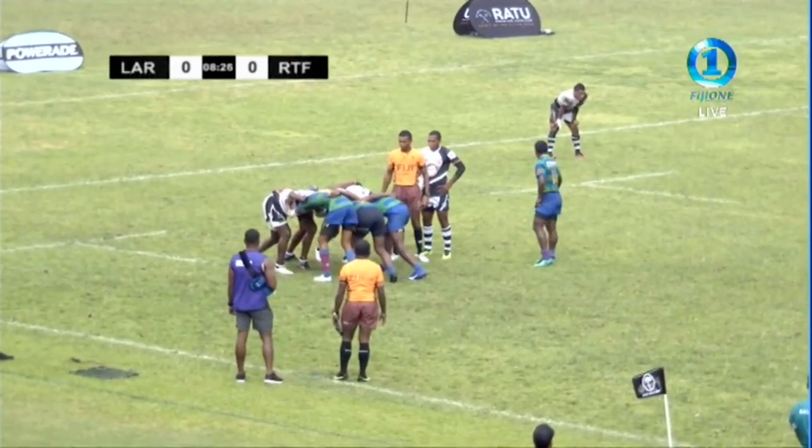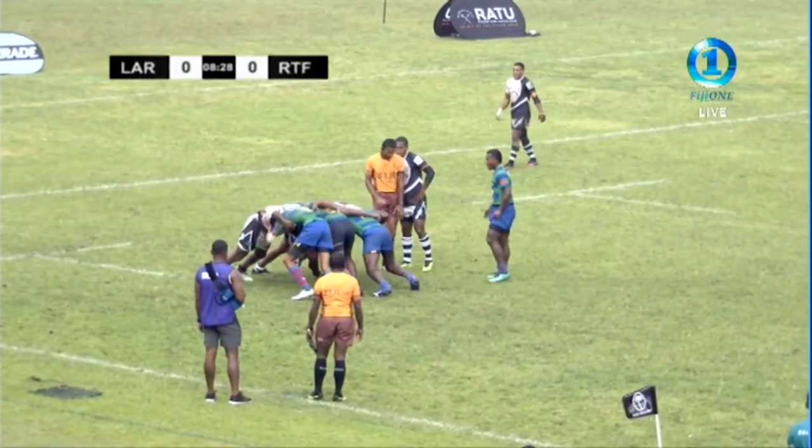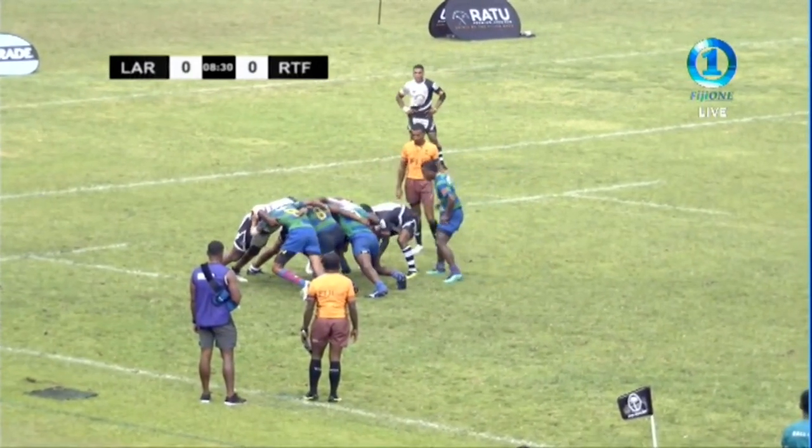I find it difficult calling them LAR — used to FDS. Yeah, I'm used to FDS. I mean, I'd best just call them Barbarians — makes it easier.